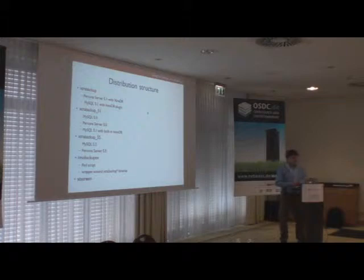Then we have innobackupex, which is a Perl script and a wrapper around the XtraBackup binaries that handles everything else — like coordinating with the MySQL server to detect its version and select the appropriate XtraBackup binary, copying non-InnoDB data files such as MyISAM tables and FRM files, and backing up various meta information from the server like binary log position. There is also the xbstream binary that should be used with streaming backups.